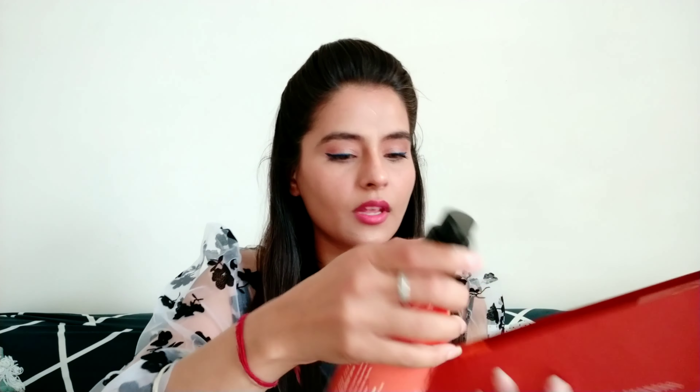The product is received in cardboard, and I thought the packing was very good because you can use it as storage. You can get a paper pamphlet about how to use it as well. After that you get the product, and you also get a pouch which you can use as a makeup pouch or for storage.